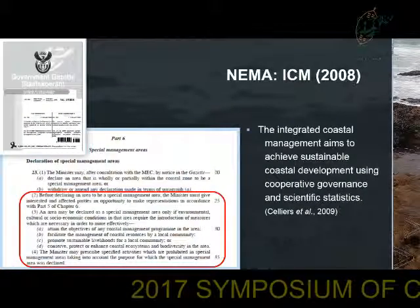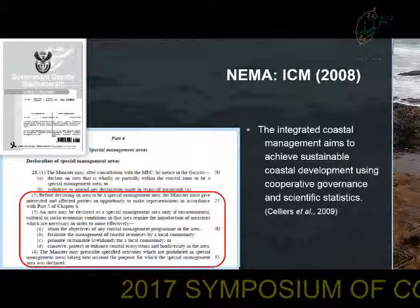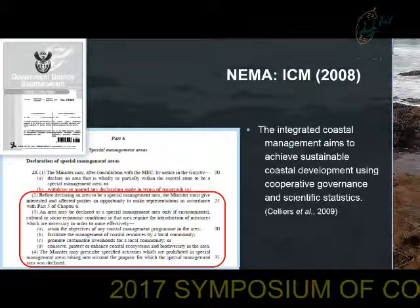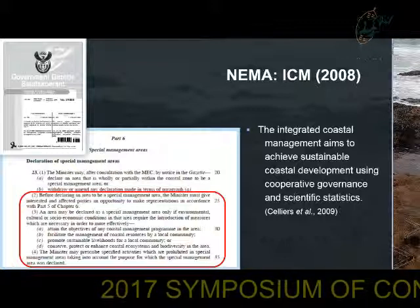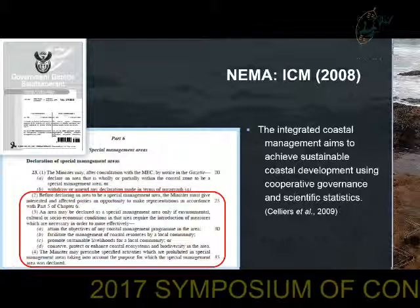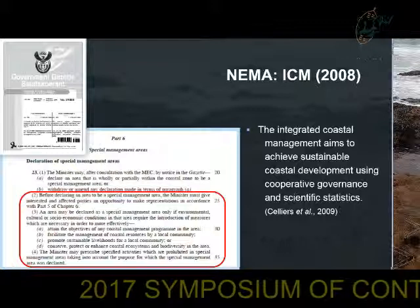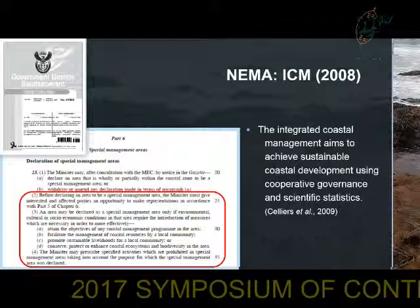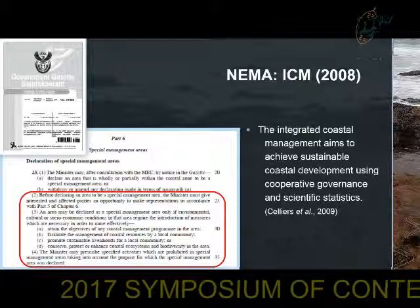An area may be declared under special management under the National Environmental Management Act, Integrated Coastal Management Bill of 2008. According to this bill, an area may be declared under special management if environmental, socioeconomic, or cultural conditions require measures to either conserve biodiversity and enhance coastal ecosystems, promote sustainability to local communities, or enable the management of coastal resources by a local community. Therefore, the ICM aims to achieve sustainable coastal development using cooperative governance and scientific statistics.